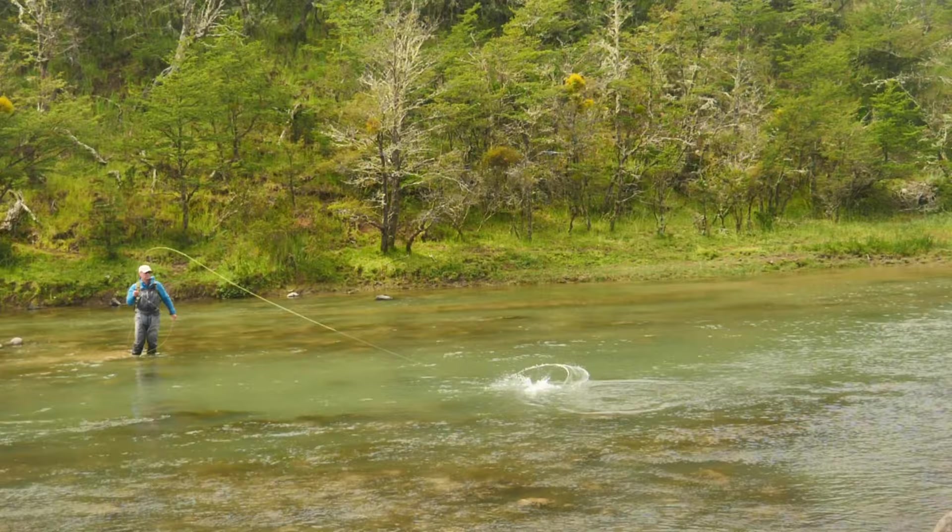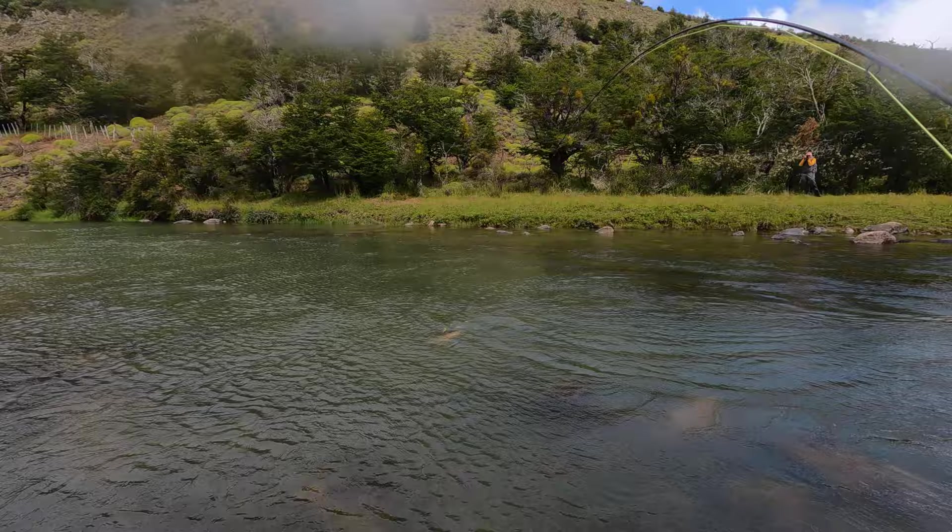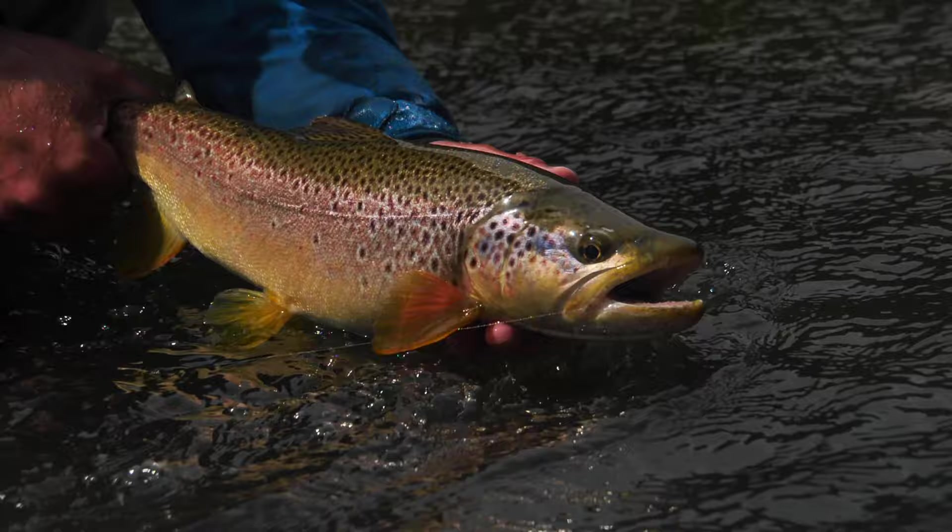There are some nice fish holding in less than knee-deep water — really nice fish in here. This is why I always have that trailer fly, because that big streamer just picked up the previous two fish, but you just don't know when that little trailer streamer — woolly bugger — is going to catch a really nice brown. I like that one. That's a nice fish.